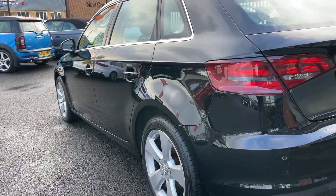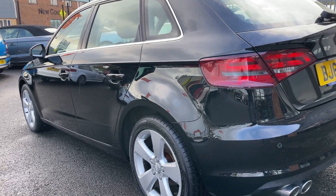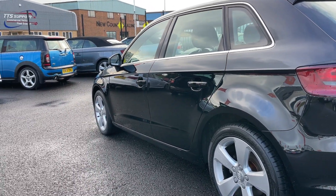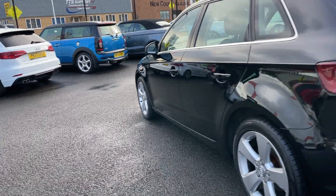Just going to make sure I've not missed anything, going back to front. Near side rear arch looks good, near side rear door looks good, near side front door looks good, near side front wing looks good.